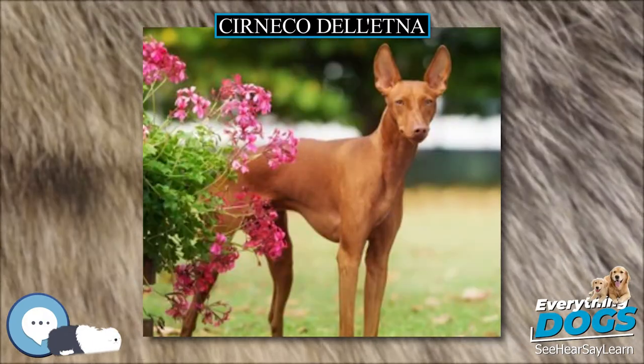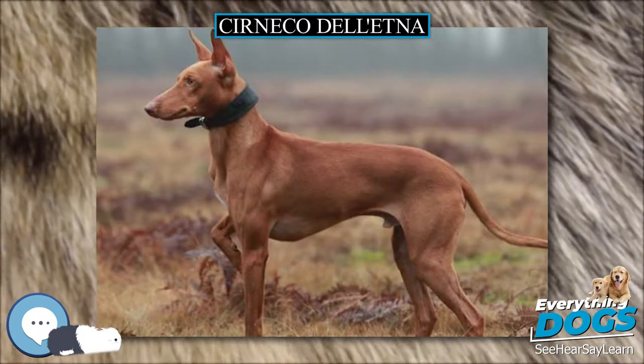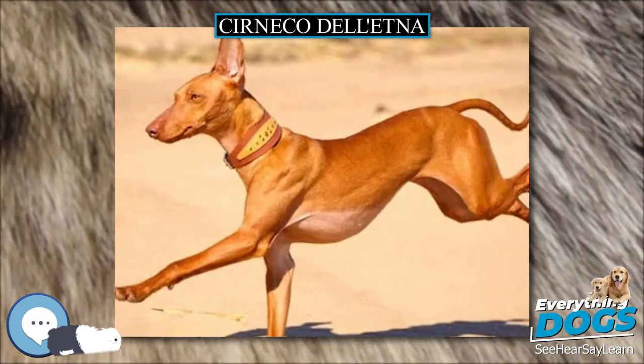A Cierneco should measure from 43 to 51 cm (17 to 20 in) and weigh between 10 and 12 kg (22 and 26 pounds). As with other breeds, those from hunting stock can lie outside these ranges.